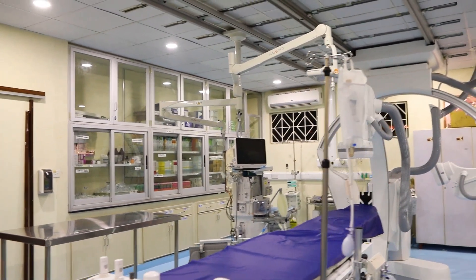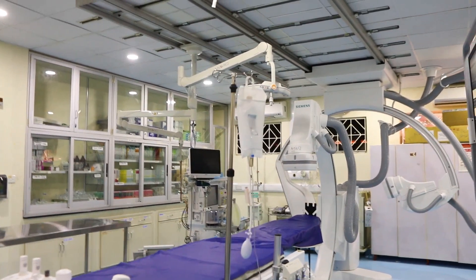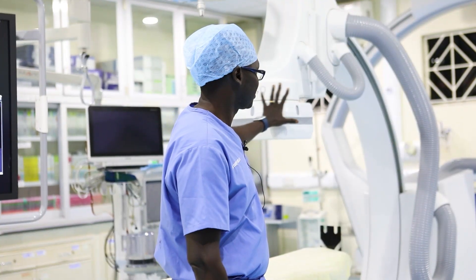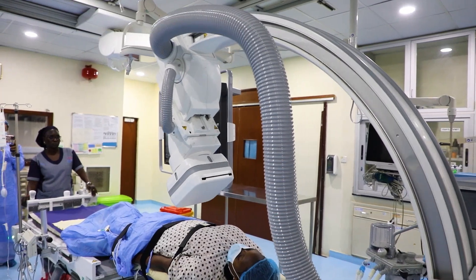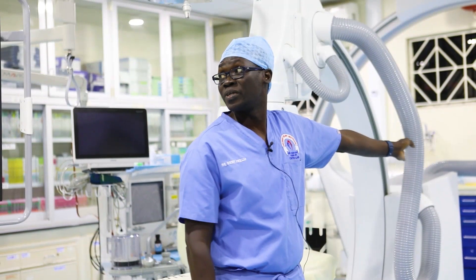The Cath Lab is special in that we use these x-ray cameras, and this one has two — it's called a biplane. You have this, which is the A plane, and then the other one, which is the B plane. The x-ray cameras are powerful x-ray cameras that allow us to look inside the body.